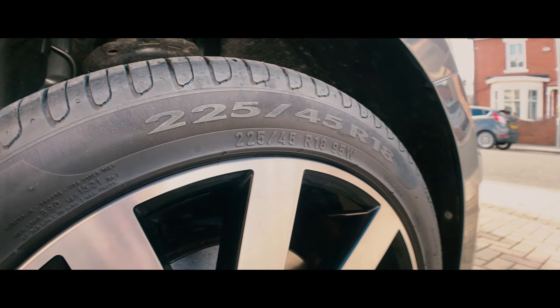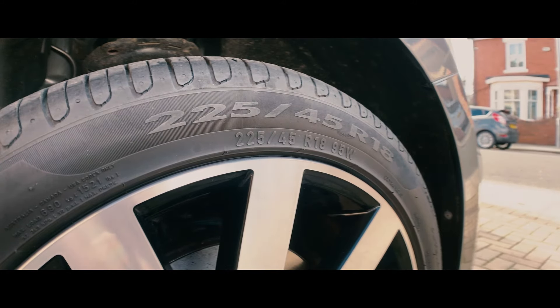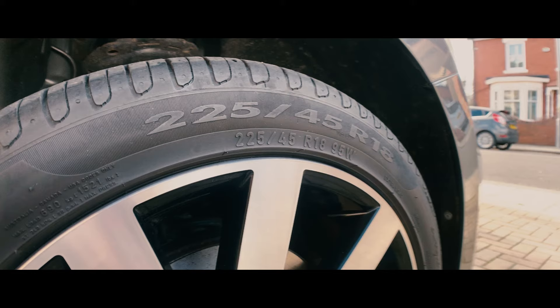You'll also notice 95W at the end of the inner sidewall number. This indicates the load rating — 95 — and the speed rating — W. More information regarding tire sizes can be found via the link in the description.